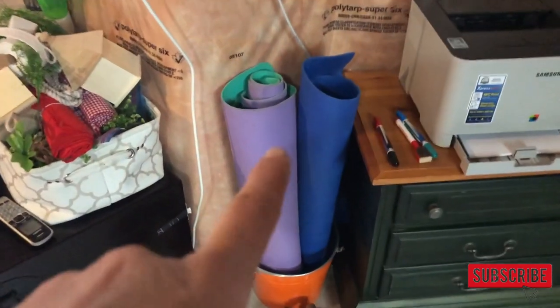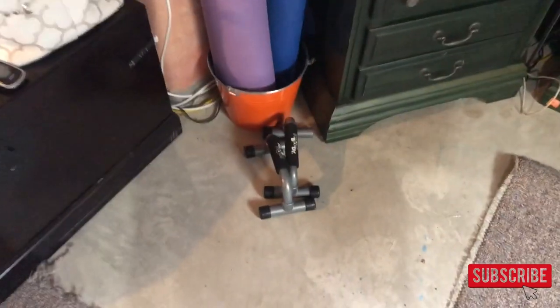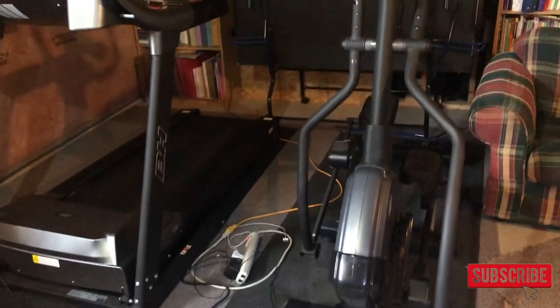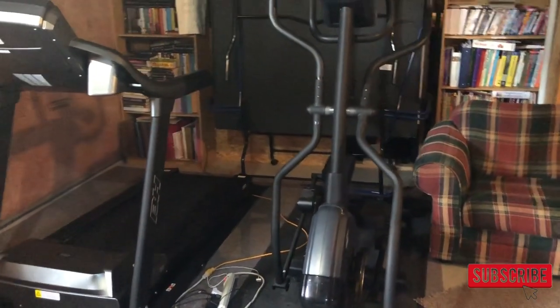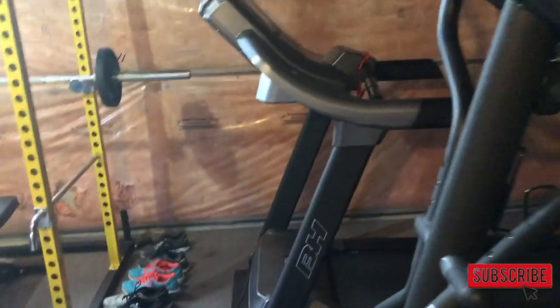My yoga mats are here, along with these things — I don't know what they're called — but you use them for push-ups. In this drawer I keep my travel workout stuff: things I take when traveling, like a running belt and so on. We keep our shoes in that corner. I think if I moved the chair I'd have enough room to add a bike or another machine down the road, though I prefer the elliptical the most.